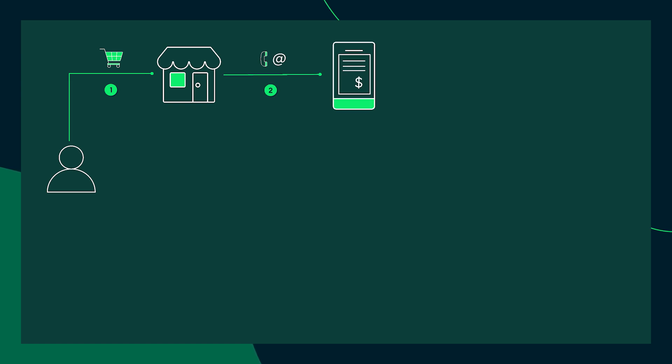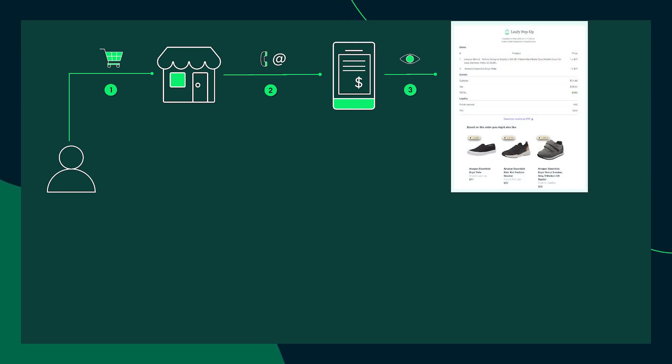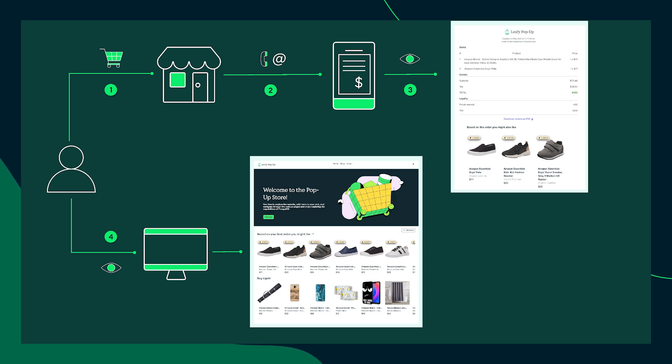When a customer visits a physical store, offering a digital receipt becomes a strategic touchpoint. By asking for a phone number or an email, we don't just send a receipt — we onboard the customer into a smarter journey. This makes it possible, for example, to create a personalized digital receipt featuring tailored suggestions and a link to continue shopping online. When the customer moves to the online experience, they'll receive recommendations enriched by the entire purchase history, including in-store activity, and won't lose any loyalty points, delivering a personal experience through a true 360 customer journey.